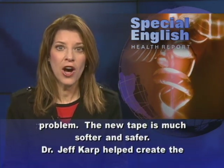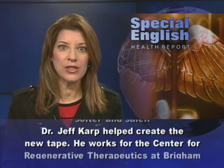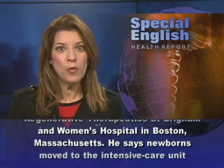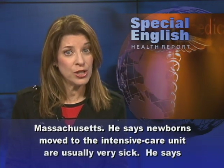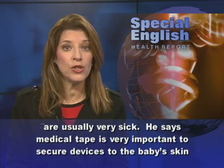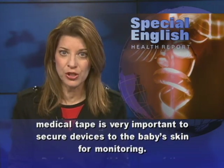Dr. Jeff Karp helped create the new tape. He works for the Center for Regenerative Therapeutics at Brigham and Women's Hospital in Boston, Massachusetts. He says newborns moved to the intensive care unit are usually very sick. He says medical tape is very important to secure devices to the baby's skin for monitoring.